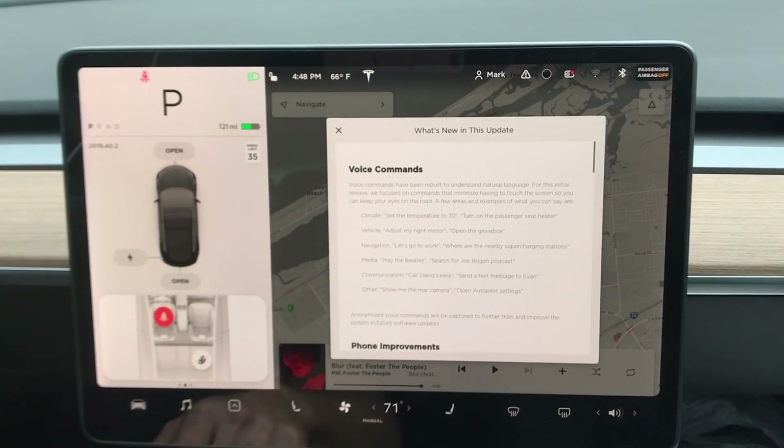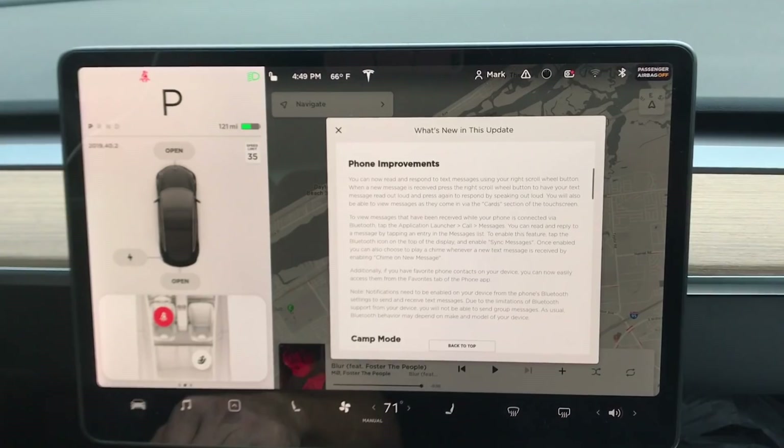Let's look at the release notes. We've got some brand new stuff — voice commands. You can set different things like set the temperature to 70, turn on the passenger seat heater, adjust my right mirror, open the glove box, etc. I'll put a link in the description so you guys can see the full release notes, even if you don't have the full self-driving download.